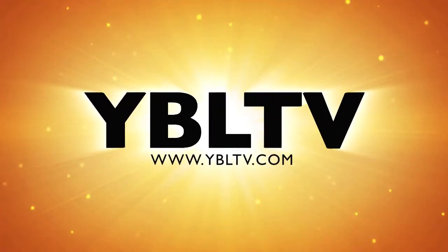Coming up, let's meet mobile privacy and security leader Silent Pocket here at International CES 2015. You're watching YBL TV. Aaron,